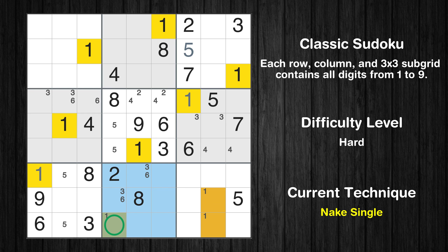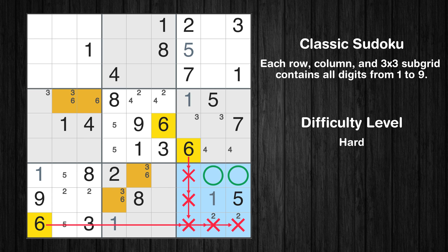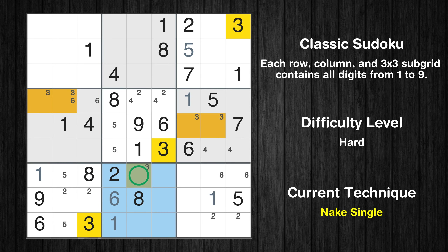Only one position left in the 8th box where value 1 can be placed. Only one position left in the 9th box where value 1 can be placed. Only two positions left in the 9th box where value 2 can be placed. Only two positions left in the 7th box where value 2 can be placed. Only two positions left in the 9th box where value 6 can be placed. There is an intersection with another region in subgrid 9 — value 6 has to be in one of the marked cells, so it cannot be in any other cell in row 7. Only one position left in the 8th box where value 6 can be placed. Only one position left in the 8th box where value 3 can be placed.